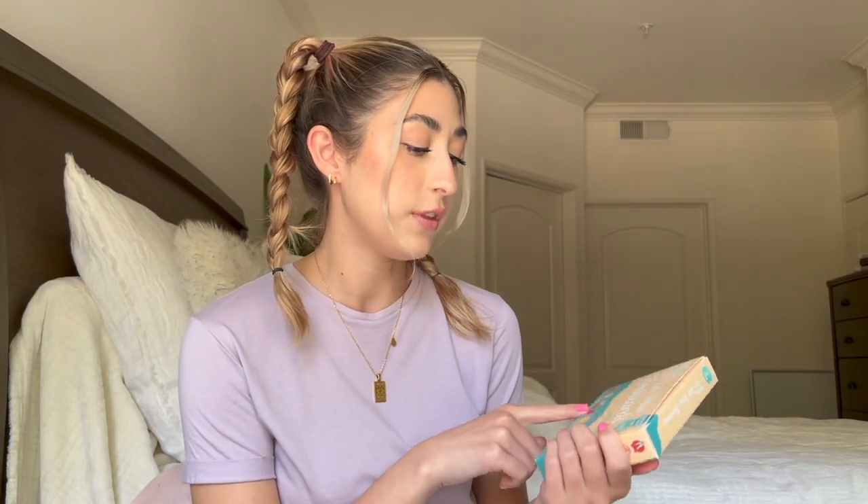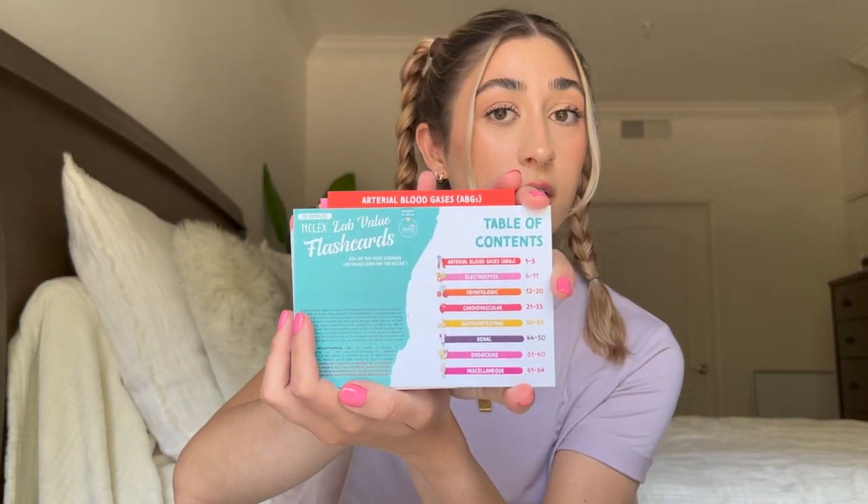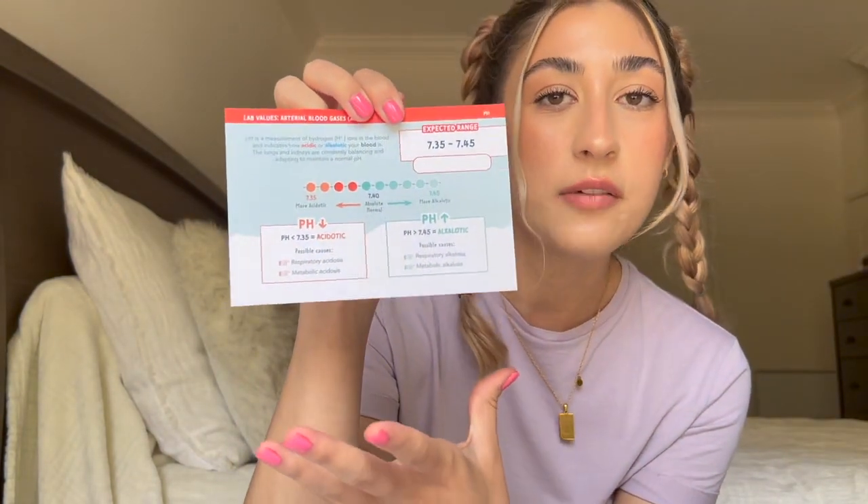The other thing that I use is these flashcards — they're from Nurse in the Making. I also have the pharmacology ones, which I'll put a picture here. I don't have those with me right now, I left them back home over winter break. I really like these because similarly to Picmonic, I just need ways to remember things. Acronyms help a lot, and these include all the lab values. Just little things like this are really helpful — it breaks everything down into super easy, main-idea information.